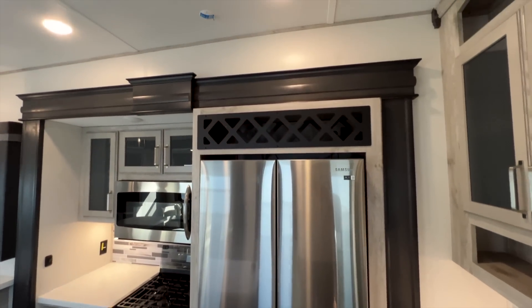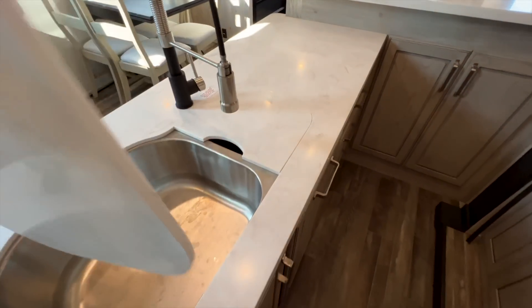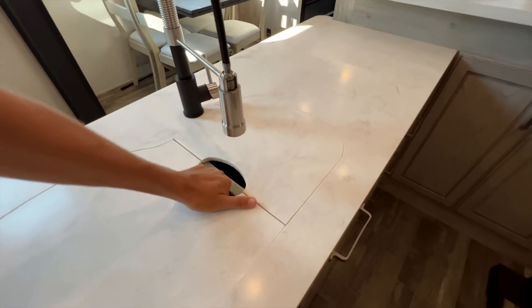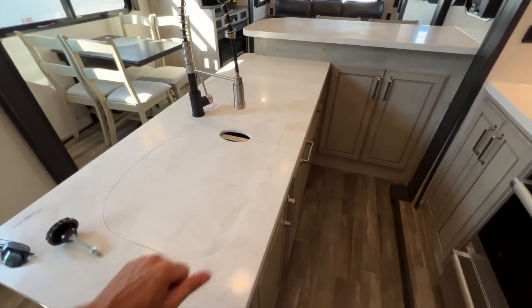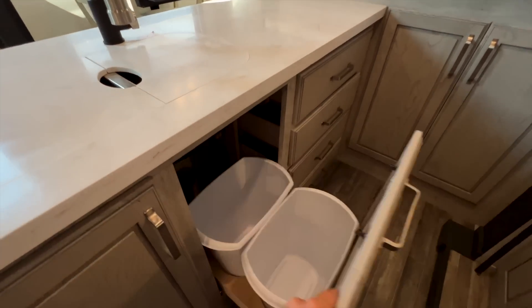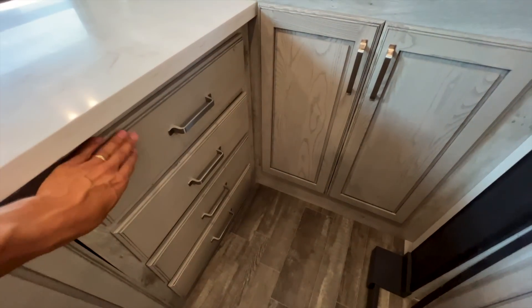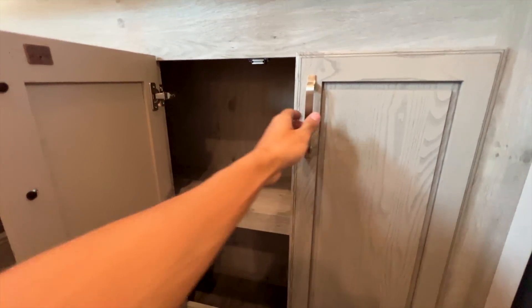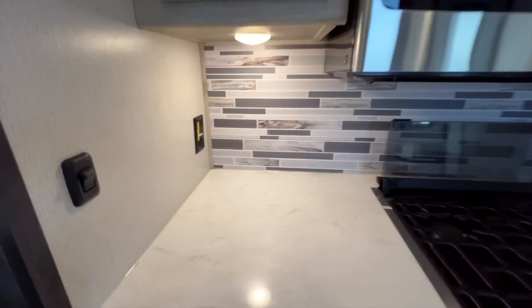There's a wine rack above the fridge. In the kitchen island area, you have a split sink — larger sink on the left, smaller on the right — in stainless steel with solid surface sink covers. The solid surface countertop is a premium feature at this price point for a full-profile fifth wheel. Both waste baskets are underneath, and you have four large pull-out drawers all the same size, plus shelving next to the oven. There's a residential-size microwave with storage next to it and above it.